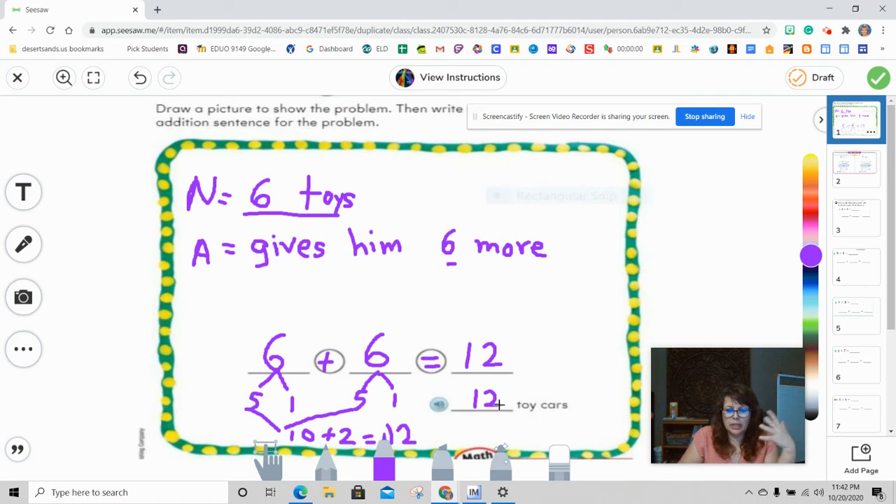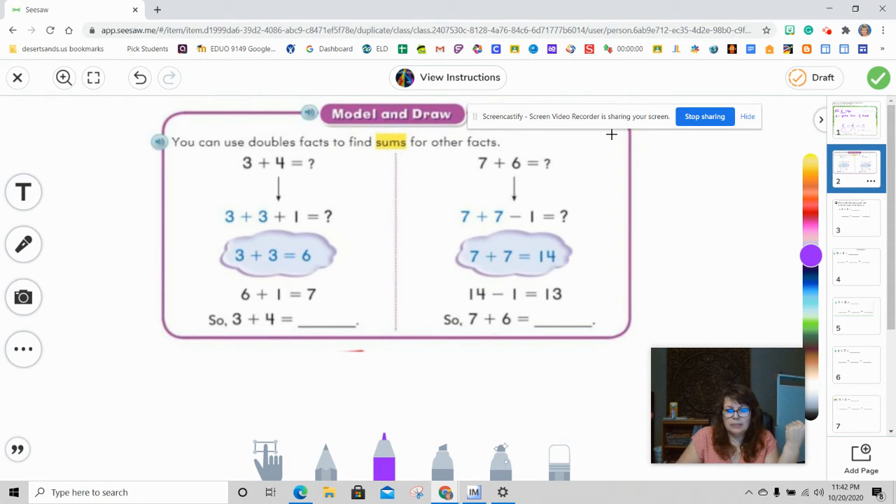Basically, we want to make sure you can use your hands at the beginning just to get used to it. But once you start learning the process, you're going to be able to do it mentally. So let's go over the model and draw. This is helpful because there are two ways you can do this — when we have not doubles, you can also use the double strategy.